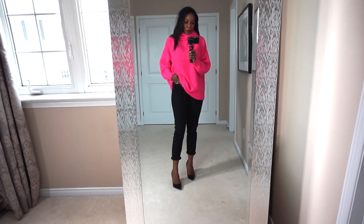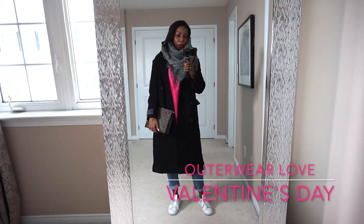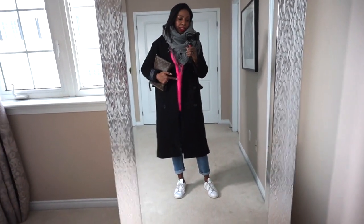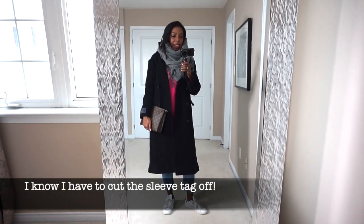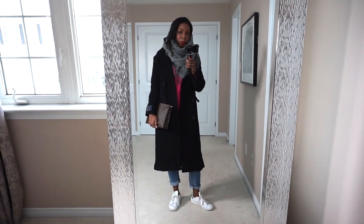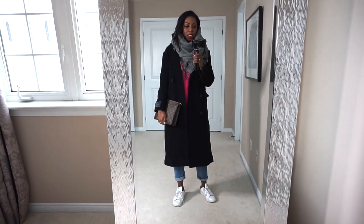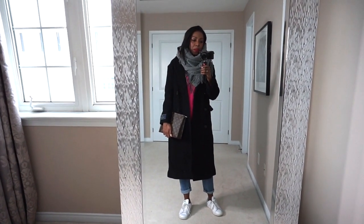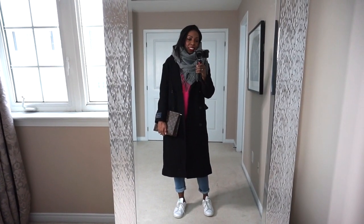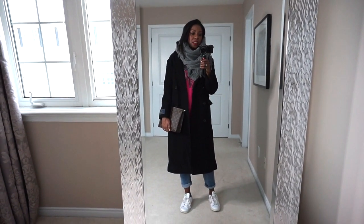This is a look I would wear out shopping or out to brunch with my girlfriends. I have on the beautiful pink sweater from Zara and threw on my crop jeans, Stan Smiths, and this oversized wool coat I just picked up from Aritzia. It was a great deal — about $450 down to $175 — and I nabbed it using a gift card I got for Christmas, so extra happy about that. I also have this cute triangular scarf which is half the size of a typical blanket scarf but looks really full and super cozy. It was $29.99, down from $60, and it's 100% wool.